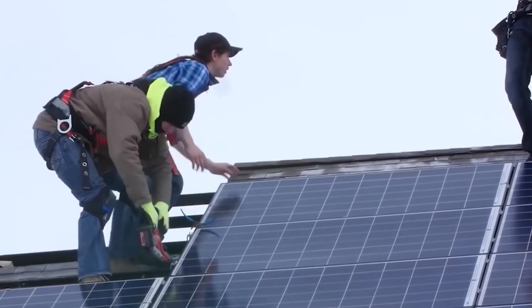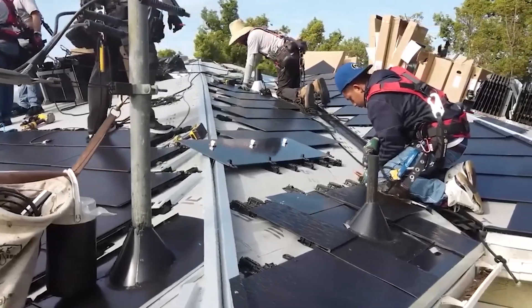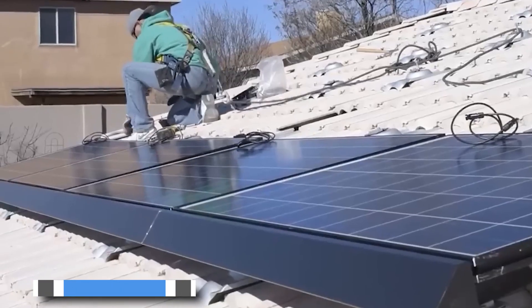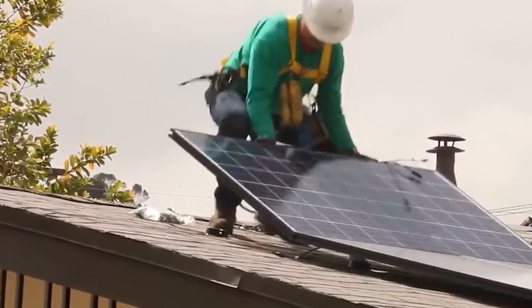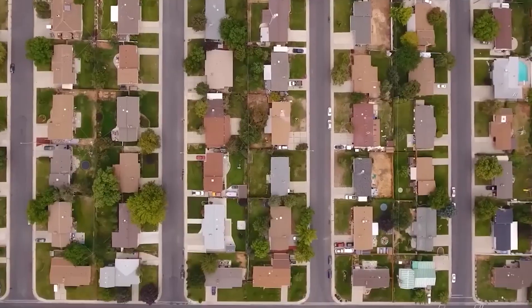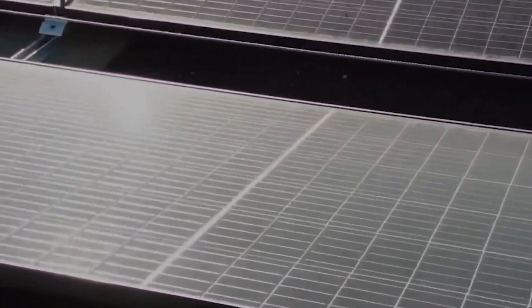One of the key factors driving the popularity of Tesla's solar products is the affordability of installation costs. Elon Musk claims that Tesla solar panels are currently 30% less expensive than the US average, thanks to their unique approach of not charging customers for soft costs associated with installation, such as permits and inspections. Customers can save up to $10,000 by choosing Tesla solar panels, making them an attractive and cost-effective option.